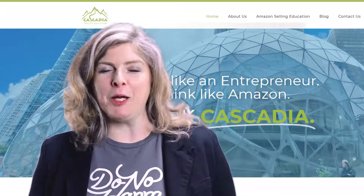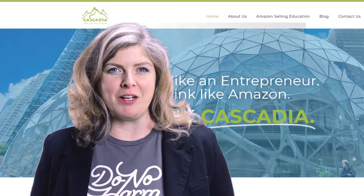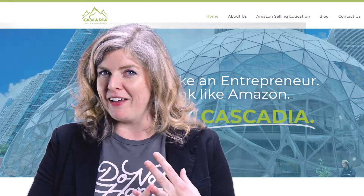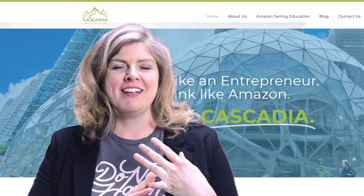The key to success on Amazon is a very simple equation: traffic plus conversion minus defects equals growth. That is it.